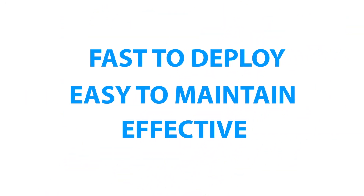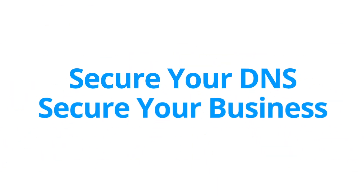The solution is fast to deploy, easy to maintain, and highly effective. EfficientIP — secure your DNS, secure your business.